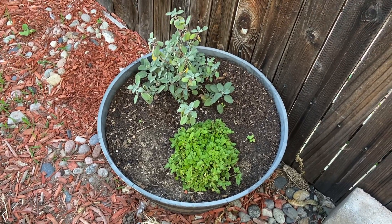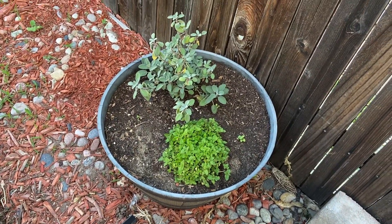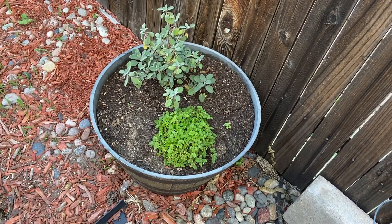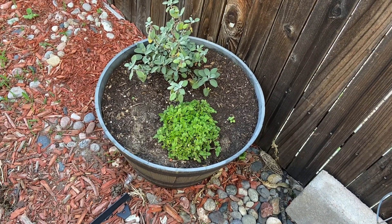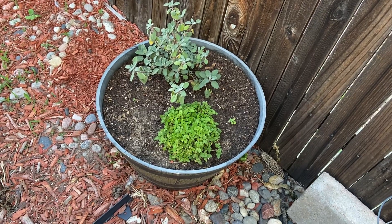We've got our lemon balm and garden sage here — they're both doing pretty well. I don't think I'm going to put anything else in here, just because I have a feeling the lemon balm is going to really spread out. I don't want to choke it out; we want to grow as much of that as possible this year.